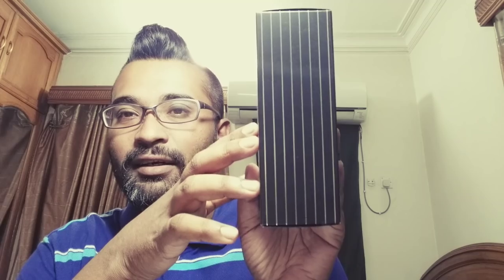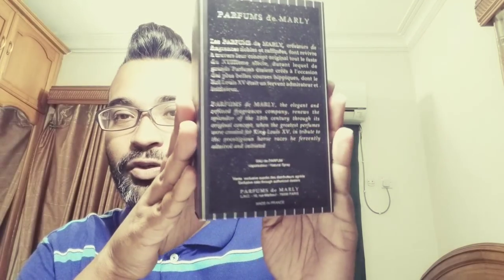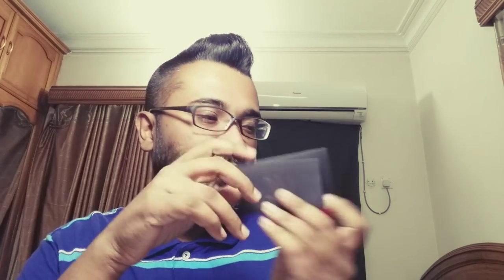Up top you'll find their logo. This is a niche house, so the presentation is very top-notch. There are some stories at the back, and at the bottom there's product information — these are made in France. In Bangladesh, this fragrance will cost you between $135 and $170 US dollars depending on what you're buying. They also include leaflets and cards inside the box — a very nice touch.